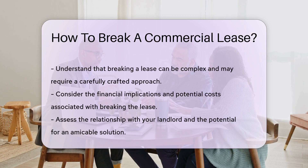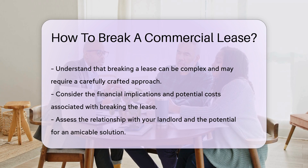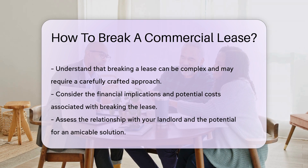If all else fails, look for legal loopholes. Maybe the building is not up to code, or your landlord has breached the lease. It's like finding a secret passage in a maze — tricky, but oh so satisfying if you do.